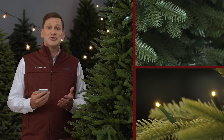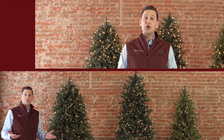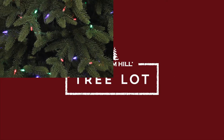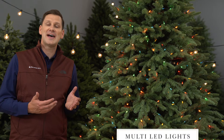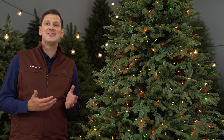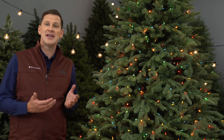I'm Mack Harmon and this is The Tree Lot. I'm here with our namesake BH Balsam Fir Tree and this one has our classic color multi-LED lights. These festive lights have the same glow and colors as traditional multi-lights: red, yellow, green, blue, and orange.